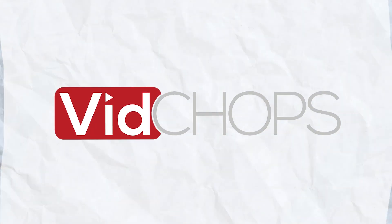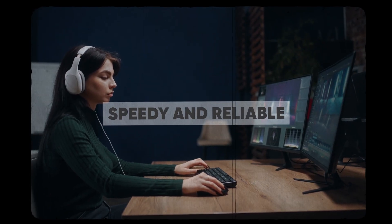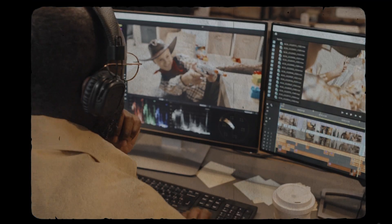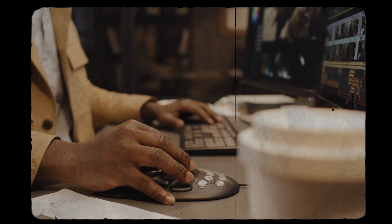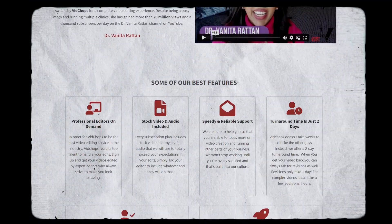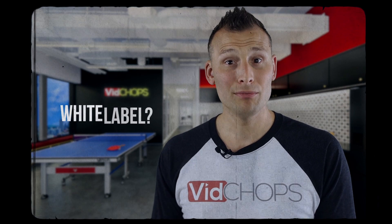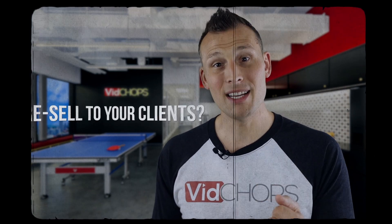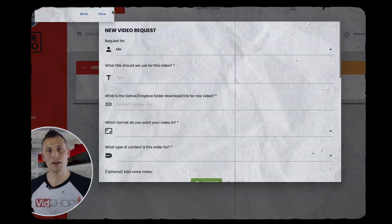They operate on a subscription-based model with monthly flat rate plans, committed to providing speedy and reliable editing services. Their dedicated editors handle a range of day-to-day edits, offering an unlimited video editing service with a standard two-day turnaround for most projects. Beyond traditional editing, VidChops also provides professional consulting and a white label option, allowing businesses to rebrand and resell their services.